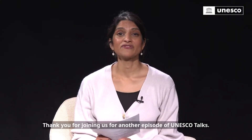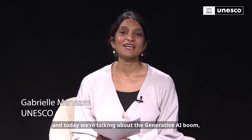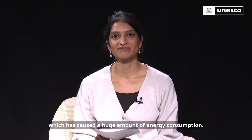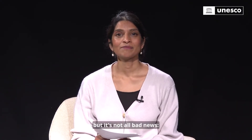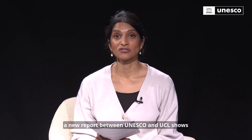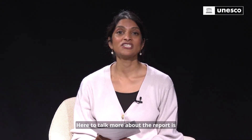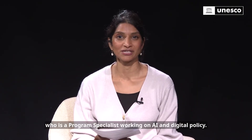Hi, everyone. Thank you for joining us for another episode of UNESCO Talks. I'm your host, Gabby Monazes, and today we're talking about the generative AI boom, which has caused a huge amount of energy consumption. This has an impact on our planet. But it's not all bad news — a new report between UNESCO and UCL shows that there are methods that can be implemented that significantly reduce the amount of energy AI consumes. Here to talk more about the report is UNESCO's Leona Verdadero, who is a program specialist working on AI and digital policy.